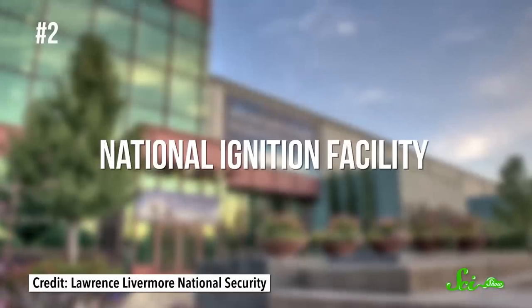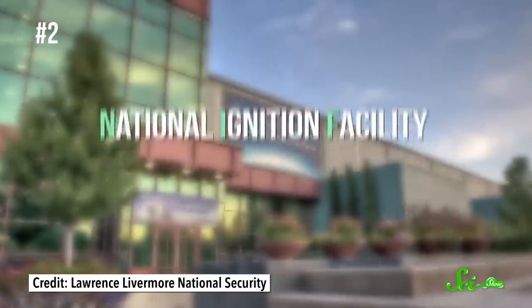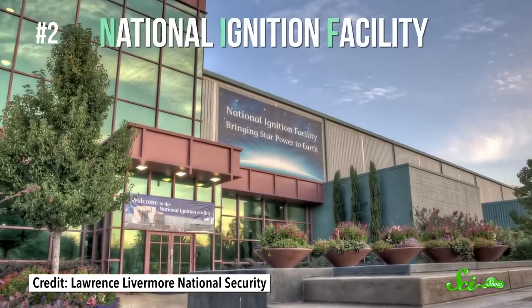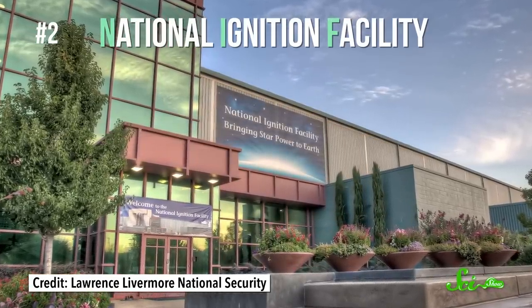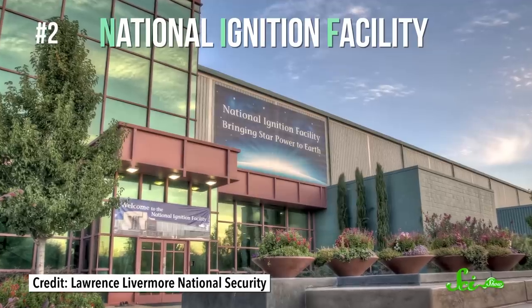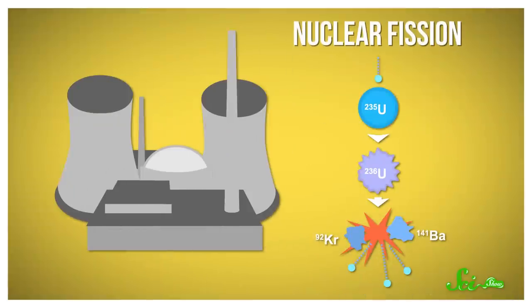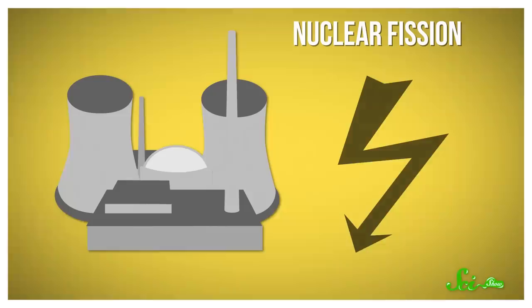Further south, in Livermore, California, is one of the world's biggest and heaviest indoor experiments. It's called the National Ignition Facility, or NIF. Its goal is to show that nuclear fusion, where two smaller atoms combine into a larger one, could be a viable source of power. Existing nuclear power plants work using nuclear fission — they split atoms apart and turn the resulting energy into electricity.